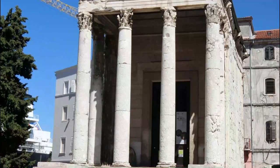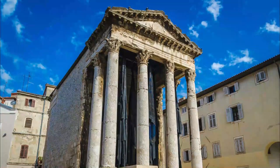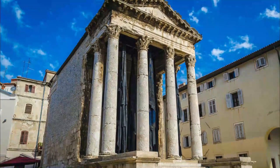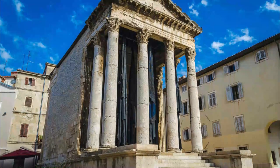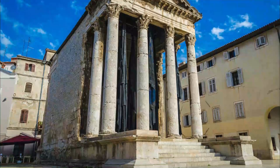Number four: Temple of Augustus. Unmissable on the forum is the grand tetrastyle portico of yet another historic building that has been well looked after. The temple was built during the reign of Augustus, which makes it more than 2,000 years old. This temple has survived so well because it was converted into a church when the Romans adopted Christianity.